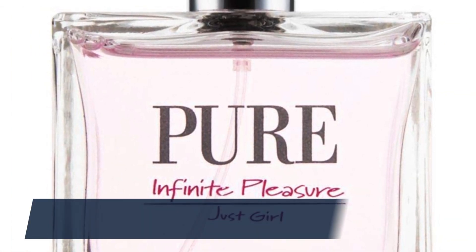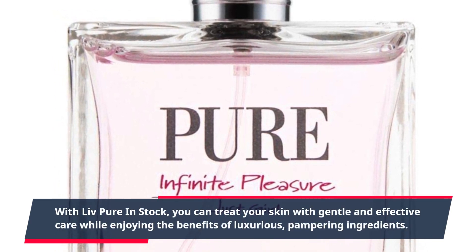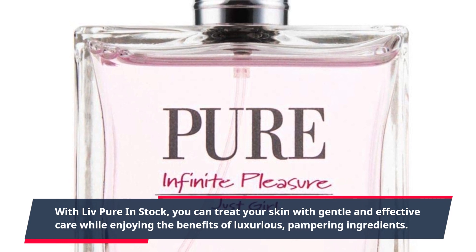With Live Pure in stock, you can treat your skin with gentle and effective care while enjoying the benefits of luxurious, pampering ingredients.